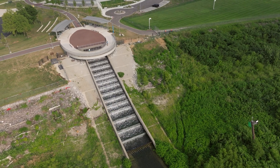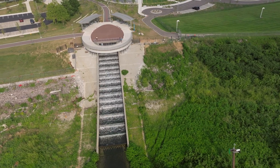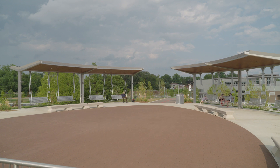The waterfall not only adds oxygen to the water, but it also provides the sound of rushing water. The top of the cascade provided the opportunity to add amenities such as swings, benches, and an overlook.